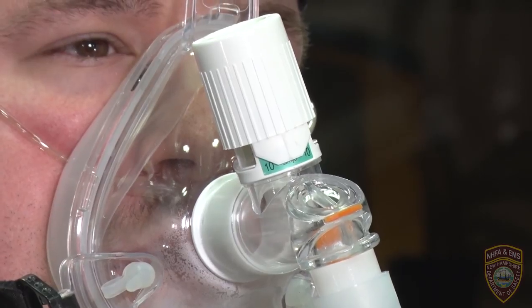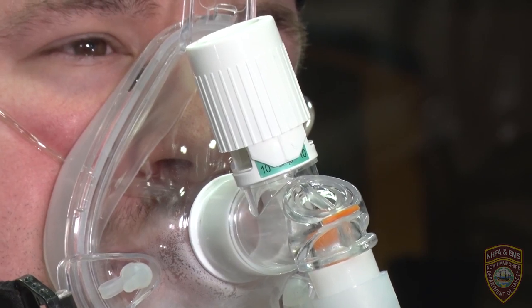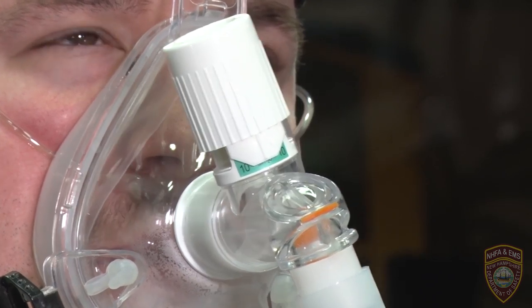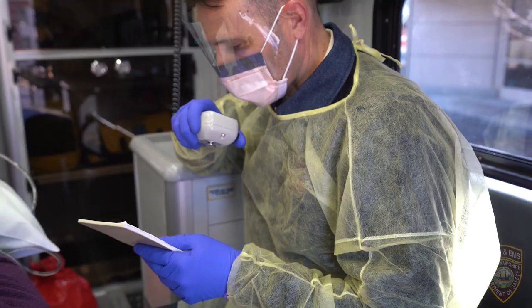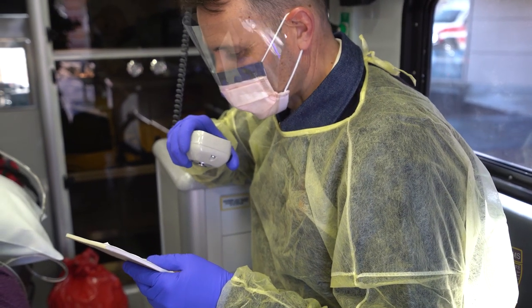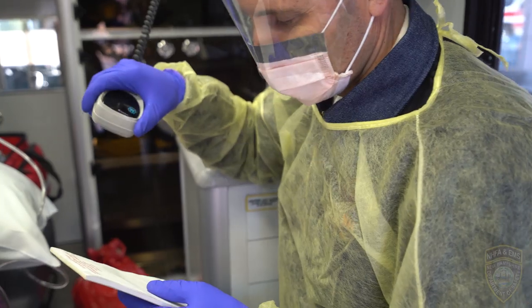CPAP and BiPAP should be used with caution in suspected COVID-19 patients, as both are associated with a significantly increased risk of coronavirus aerosol transmission and EMS provider exposure. CPAP and BiPAP should still be considered in patients who have other, more obvious reasons for their respiratory failure — for example, in the setting of recent weight gain, edema, and a history of cardiac disease. If EMS providers feel that it is essential, consider contacting medical control.